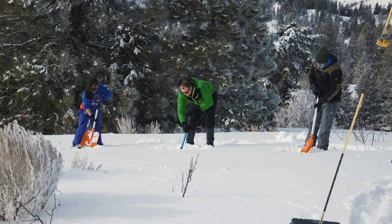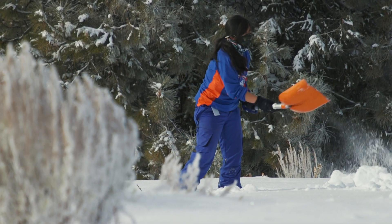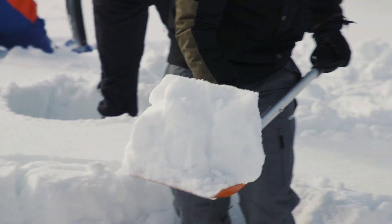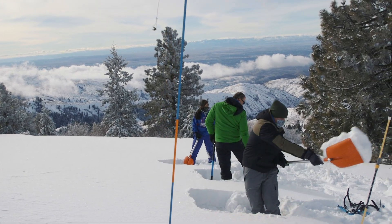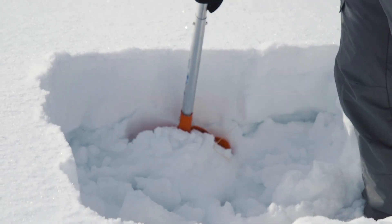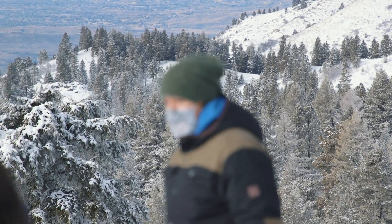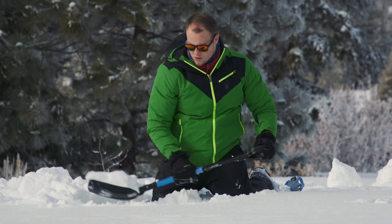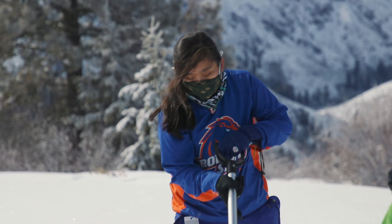Conducting field research is a great experience because you get to experience the different mechanisms of snow melt and snow accumulation and see it firsthand, which is very different than when you're looking at the data inside. You get to experience the different elements and parameters that affect the environment and our resources firsthand.